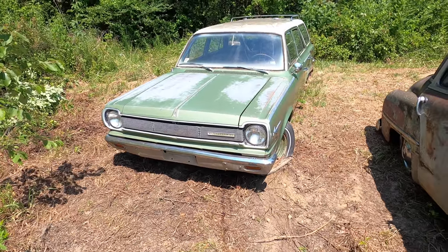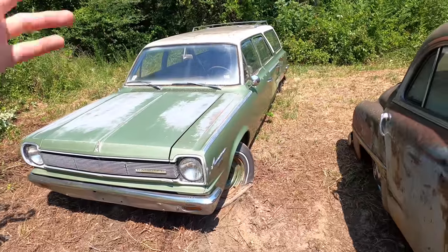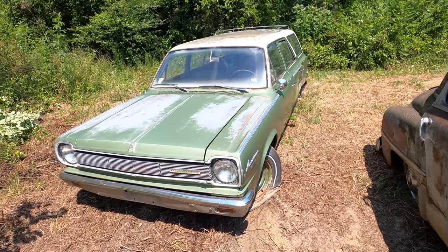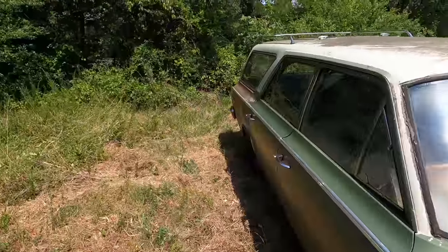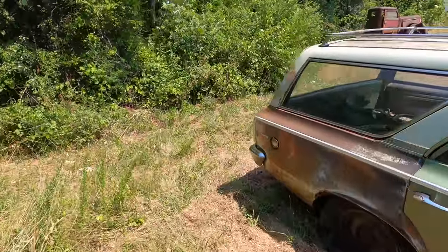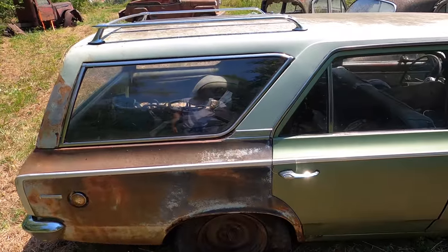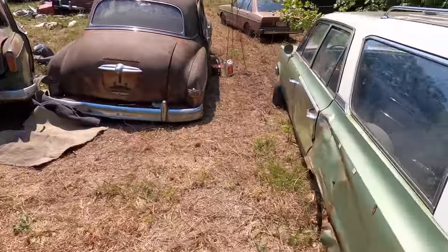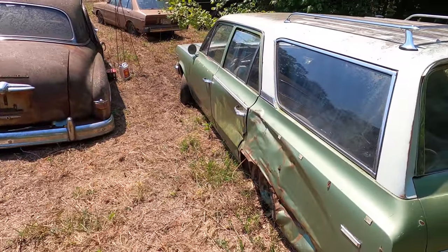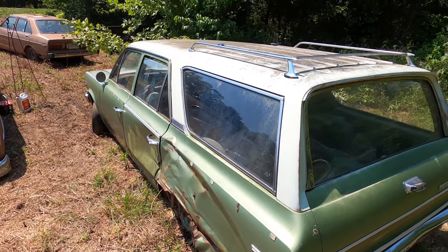Today we got this old Rambler 440 American wagon - or Rambler American 440, either way. It's got a little 232 inline six cylinder in it. It ain't in bad shape except for the whiskey dent over here, because the whole quarter panel over here is caved in, and so is the door.